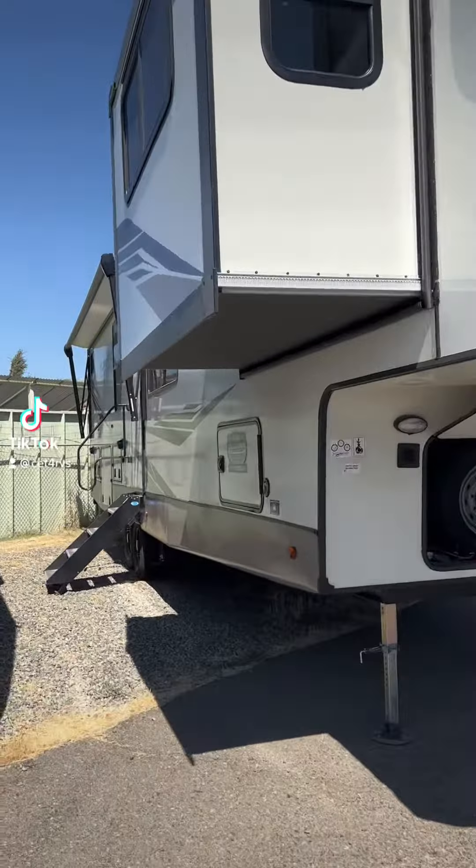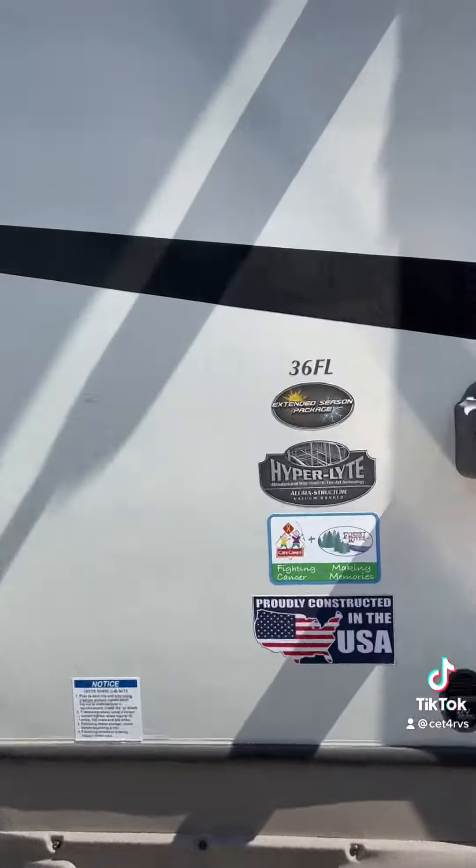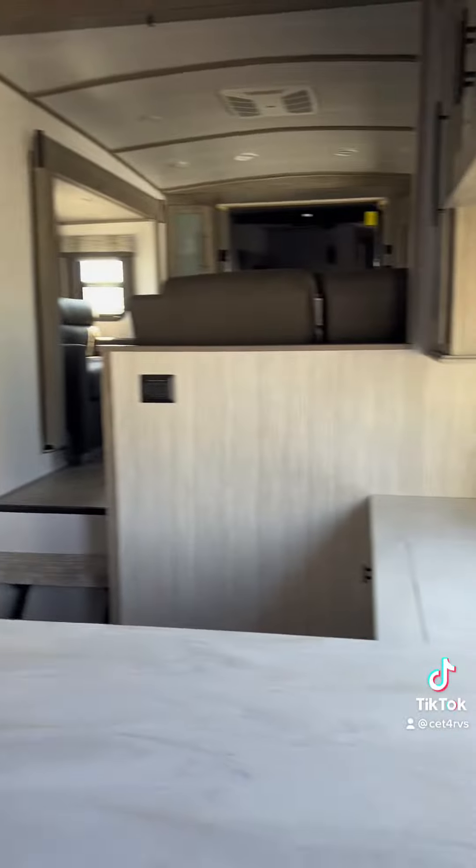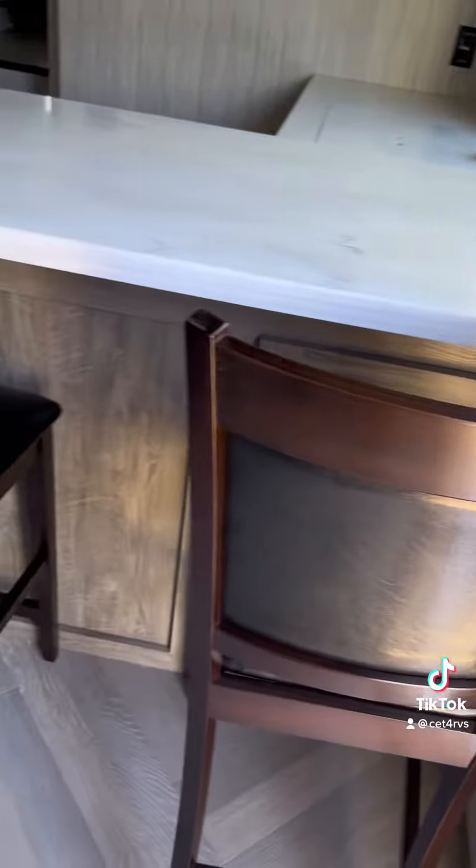The Elite Series by Heritage Glen is one of those trailers where you can say, hey, I can see myself living in this thing. The layout in this 36FL just makes sense.